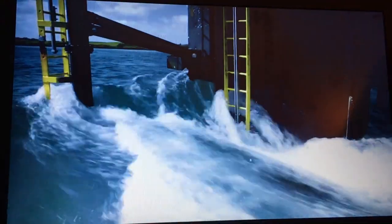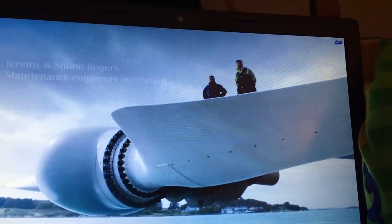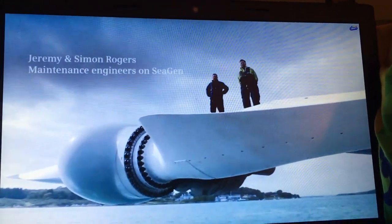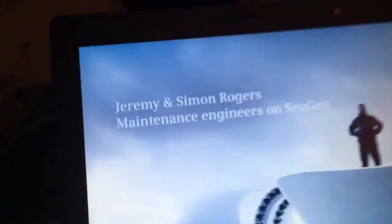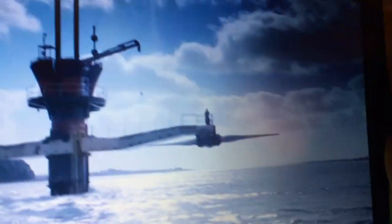The tide in Strangford Lough is really, really strong. You can see the power that's there. Sometimes it makes our life easier, sometimes it makes our life harder. It's really nice to see a tidal device harnessing the power of Strangford Lough, turning tidal energy into electric power.